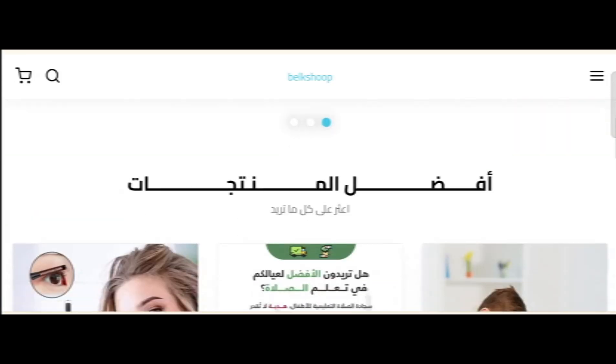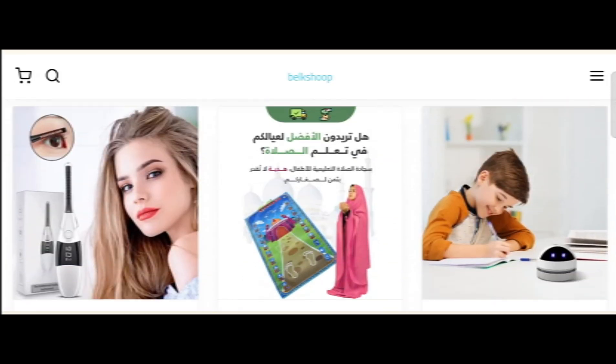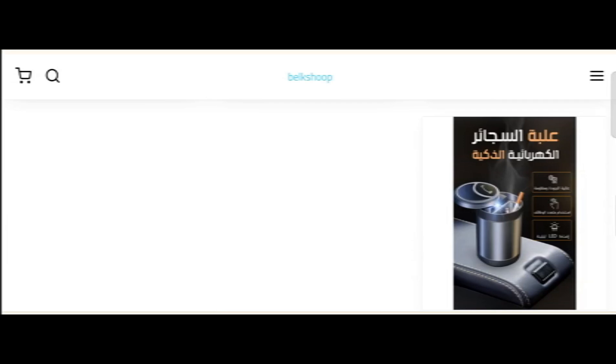Today we provide complete detail about this site, so stay tuned with us — don't miss any points. This is an online site which offers multiple types of different products, as you can see here. Before going further, do like, share, and subscribe to my YouTube channel. Now let's talk about the legitimacy factor of this website.